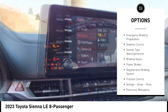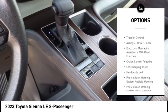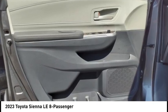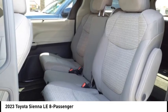Power windows with safety reverse, emergency braking preparation, stability control, starter type, motor generator, braking assist, power brakes, regenerative braking system, traction control, airbags — driver, knee — and electronic messaging assistance with read function.